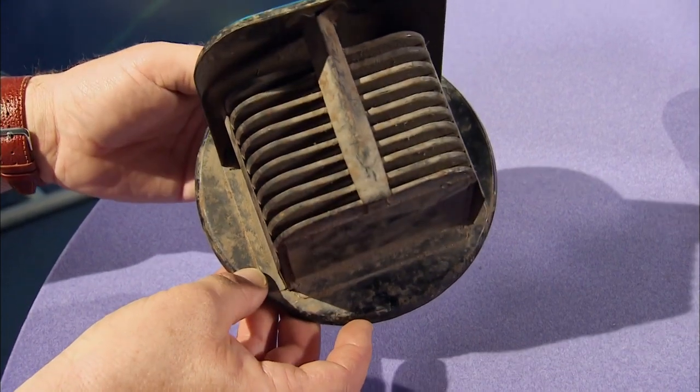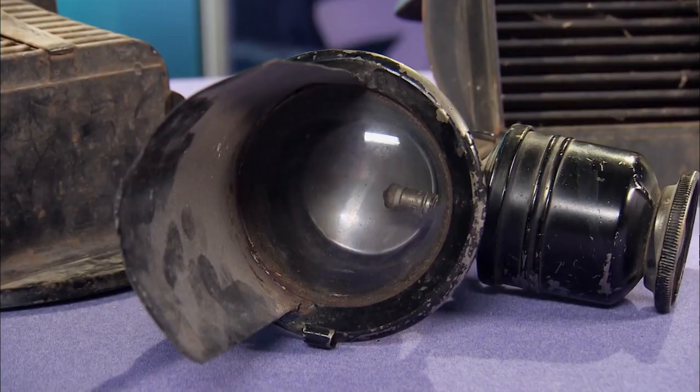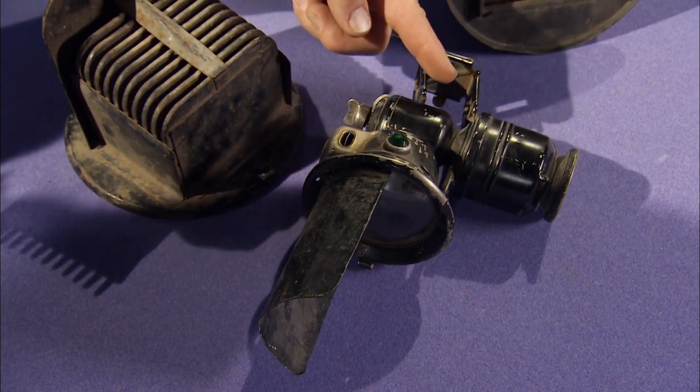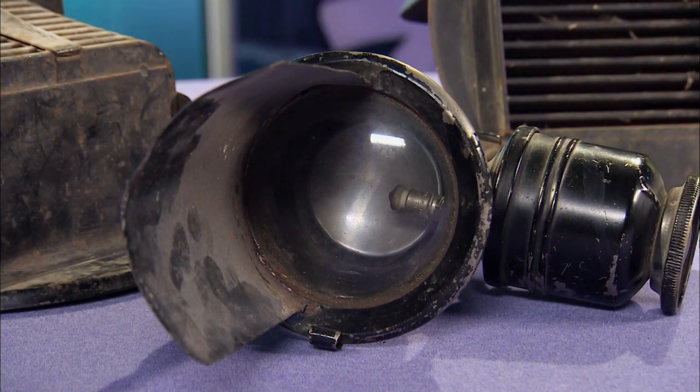I heard from my father that lots of people were killed during the Second World War blackouts because they couldn't see people walking in front of them. And they put notifications out on the radios to say wear something white at night. And this — do you know what that is? I think it's a carbide light — like a bicycle lamp. You'd put powder into the reservoir, top it up with water, and it would burn brightly. That's probably 1920s to 1930s.